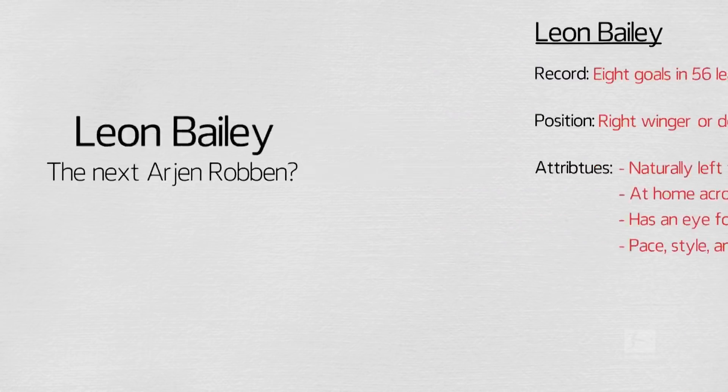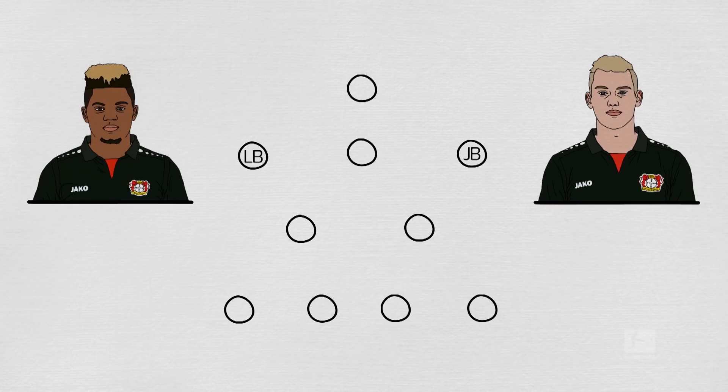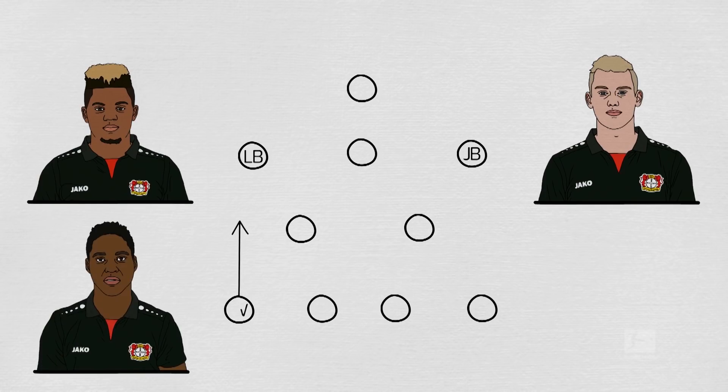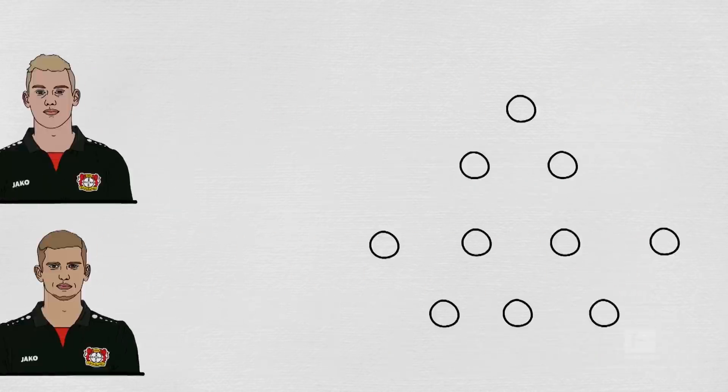This season, Leverkusen have played either a 4-2-3-1 or a 3-4-2-1. In Bailey and Julian Brandt, Bayer have two wingers who are adept at swapping and playing on either flank, often changing during games. Backed up by the surging runs of Wendell from left-back and Lars Bender, who has shown his versatility from right-back, Bailey and Brandt can stay wide or cut inside in the 4-2-3-1, depending on which flank they occupy.